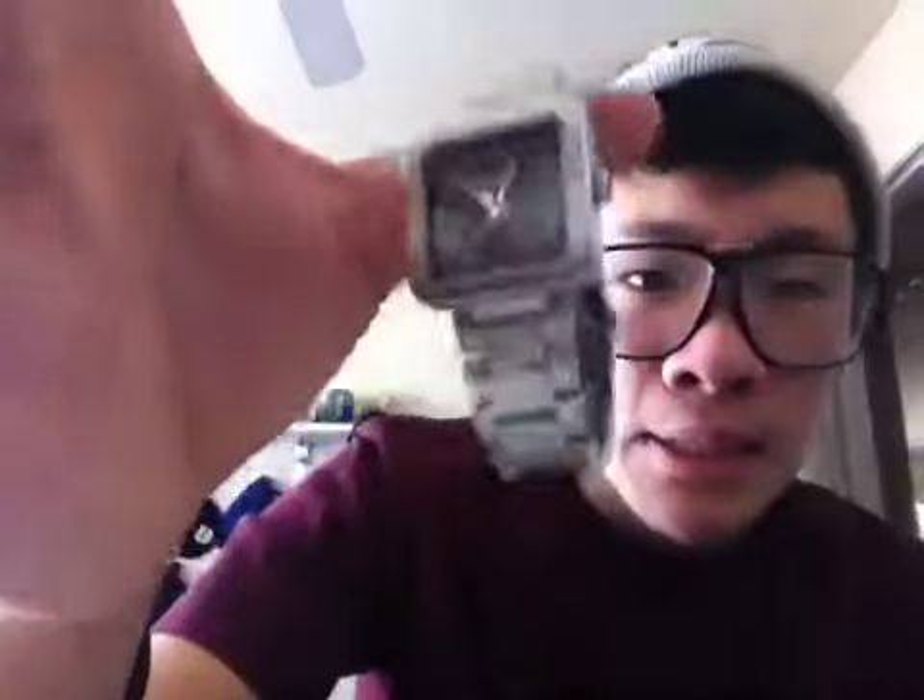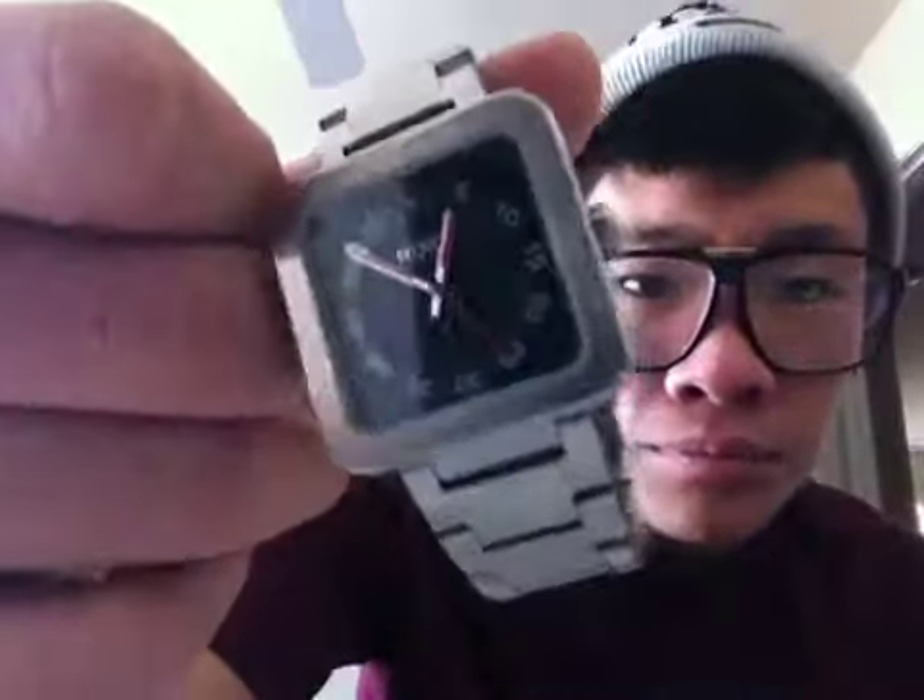My dad got me a Nixon — pretty dope — the Riot. Just a silver watch. It's a more classier watch, I feel like. I was going to get a gold one, I might still. But I like this one because it makes me feel more mature.